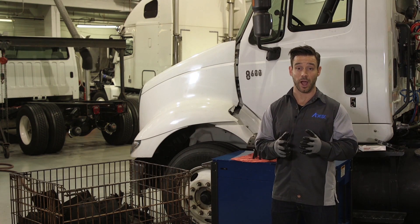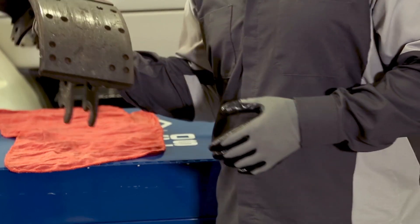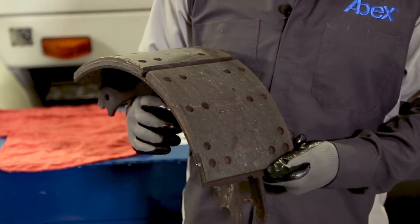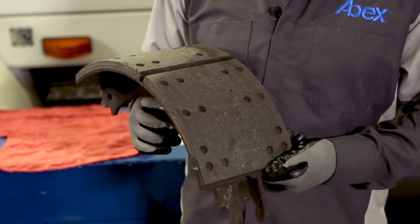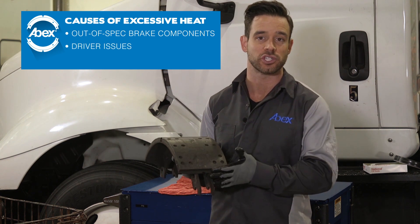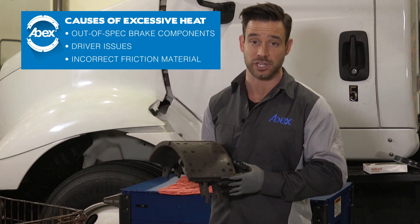Heat damage is another avoidable problem. Surface cracking like this can be caused by excessive heat, which means there's a problem on at least one of this fleet's vehicles. Excessive heat may be tied to out-of-specification brake component problems, driver issues, or the use of an incorrect friction material.